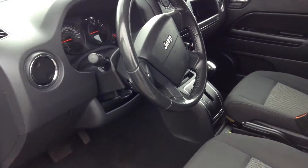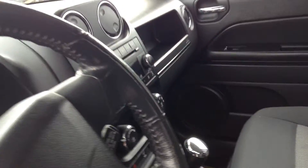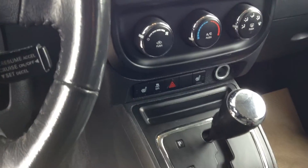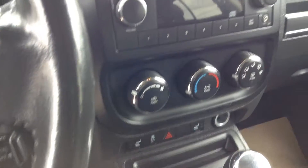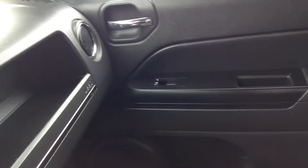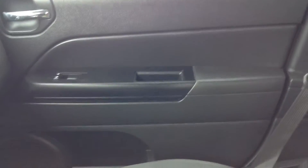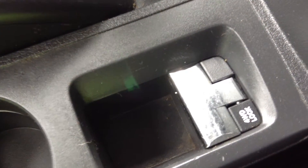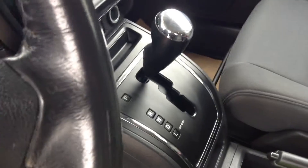2010 Jeep Compass, 114,000 kilometers. It has heated seats, air conditioning, power windows, power locks, tilt wheel, and cruise control. This one has a shifter where you shift into four-wheel drive — it's not in four-wheel drive at all times, a nice automatic system.